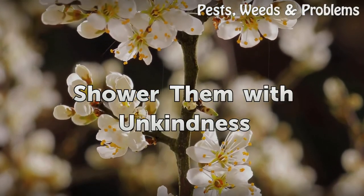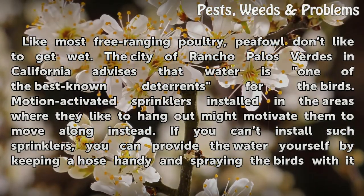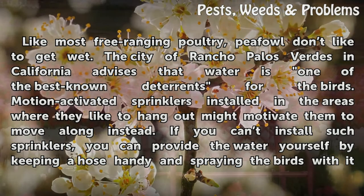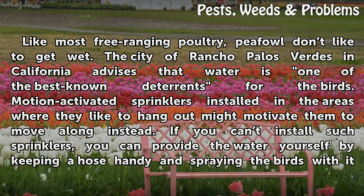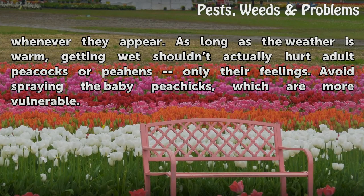Shower them with unkindness. Like most free-ranging poultry, peafowl don't like to get wet. The city of Rancho Palos Verdes in California advises that water is one of the best known deterrents for the birds. Motion-activated sprinklers installed in the areas where they like to hang out might motivate them to move along instead. If you can't install such sprinklers, you can provide the water yourself by keeping a hose handy and spraying the birds with it whenever they appear.